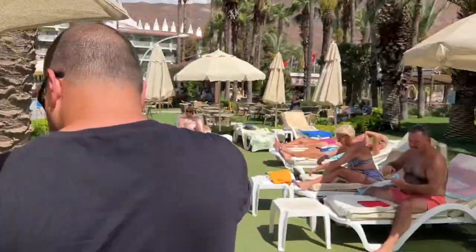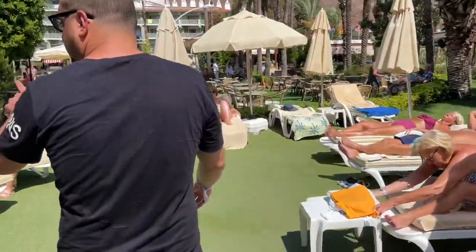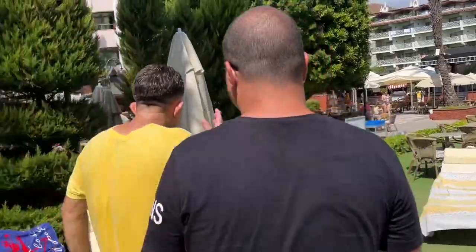Yesterday when we were eating, he cleaned every single sunbed twice. Every single sunbed around here gets cleaned every day.